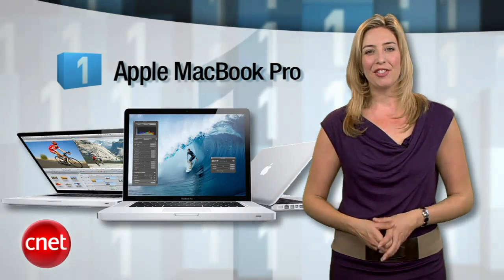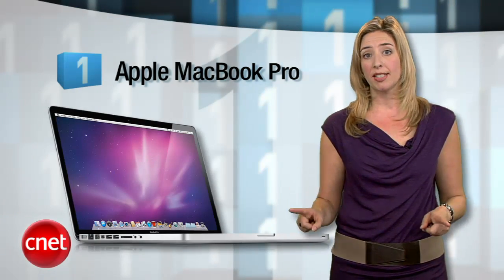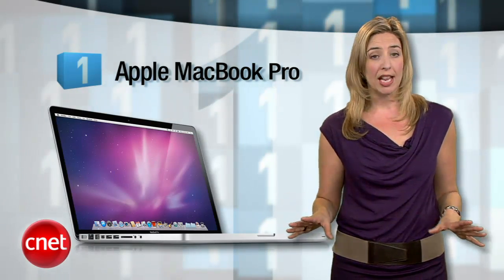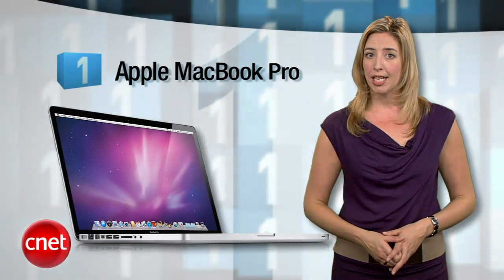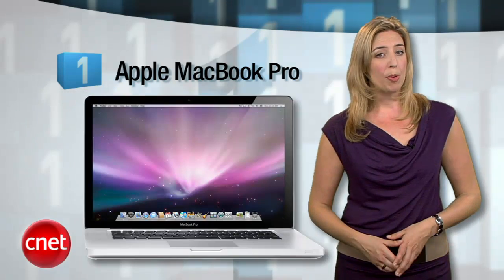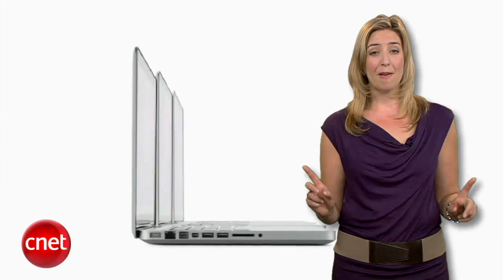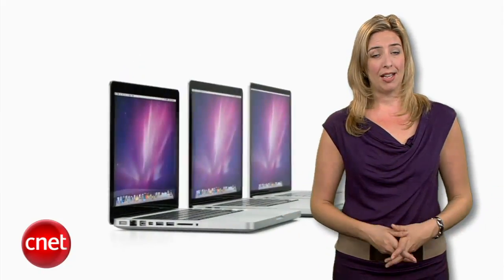Now it's time for the number one best laptop as rated by our CNET editors — no surprise here, it's the MacBook Pro, in any size you want. The 15-inch MacBook Pro is a CNET Editors' Choice thanks to its new high-end processor options, great graphics, and the new Thunderbolt I/O port. The 13-inch model may not have the graphics horsepower, but the 2.7 GHz Core i7 processor is serious business, and the battery life is amazing.